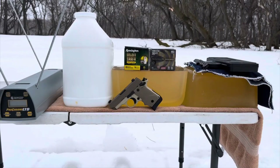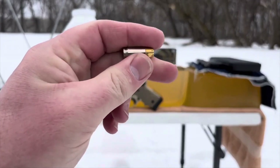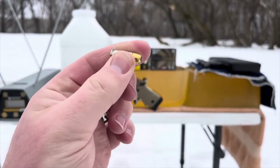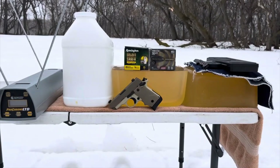Greetings Discreet Defenders. Welcome back to Discreet Defense Ranch. Today, we have a fun little test set up featuring some heavy-for-caliber 380 cartridges: the Remington Golden Sabre Defense Compact Handgun. That is a 102 grain round — classic Golden Sabre look to that bullet. Very heavy for a 380 bullet.